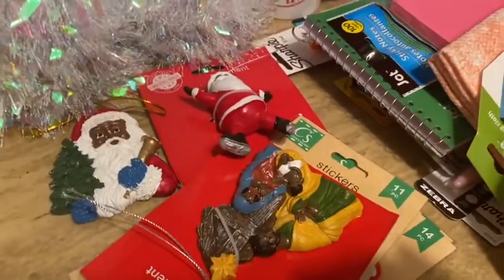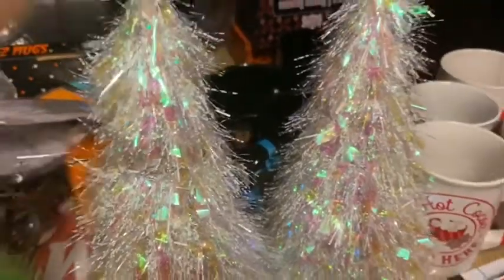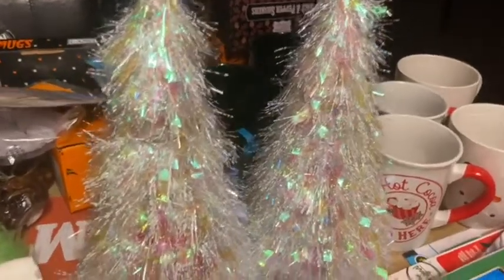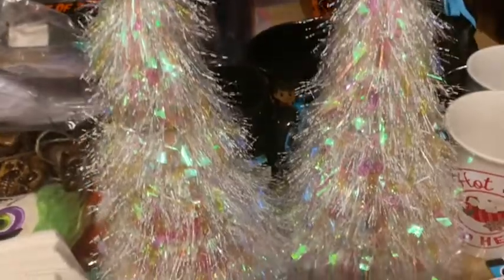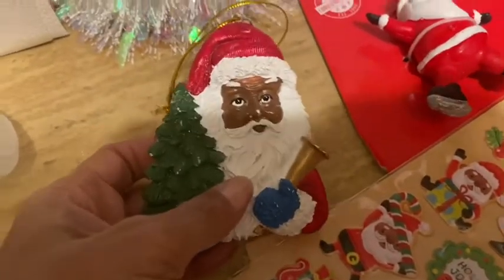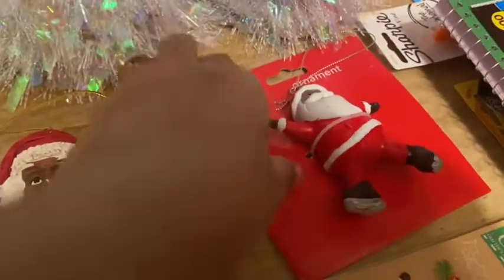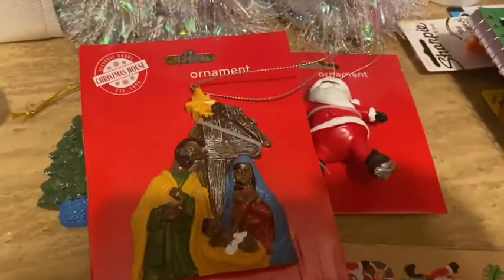Now we're getting into Christmas! My theme is going to be winter wonderland. I saw someone haul some gorgeous ornaments, so I went in the store and had to have them — I picked up two. I also found African-American ornaments, which Dollar Tree usually has good representation of. I picked up a ceramic Santa ornament, a ceramic skating Santa, and another ceramic piece — I love all of these.